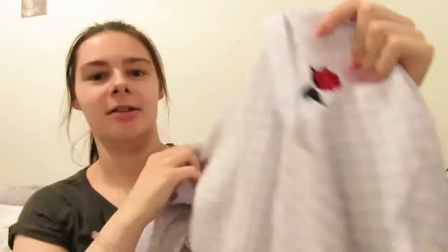I got this hoodie from Vans with a little rose on it. It's from one of their collabs and it set me back a good £60, which is always nice.